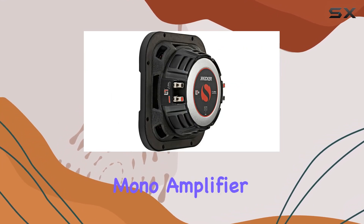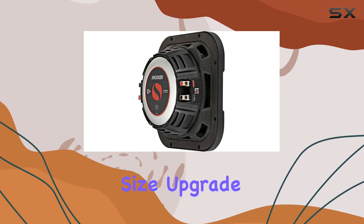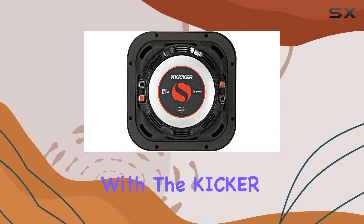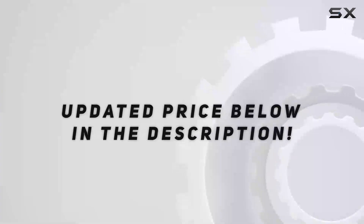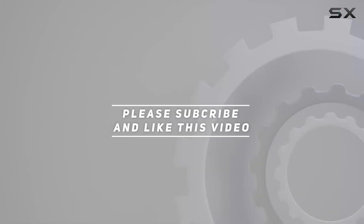Pair it with a KX series mono amplifier for an outstanding combination of power and size. Upgrade your car audio system today and unleash the full potential of your music with the Kicker 46L7084 8-inch L70 car subwoofer. Check out the video description for an updated price, and thank you for watching.